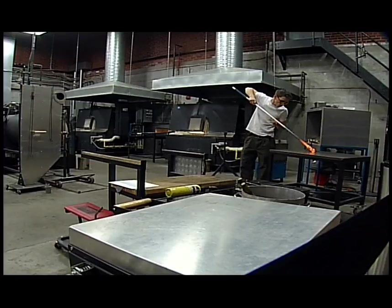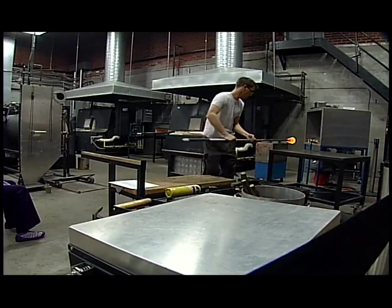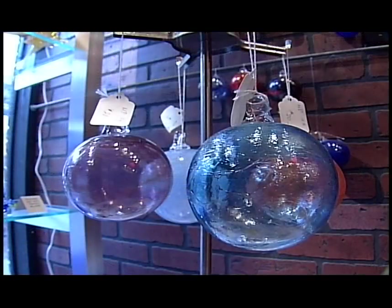I'm kind of just zoning off somewhere. I'm kind of in my own little happy place. You blow glass for a certain amount of time, your hands kind of just do what they need to do. Basically anything can be made out of glass, and as far as I'm concerned, it probably should be.